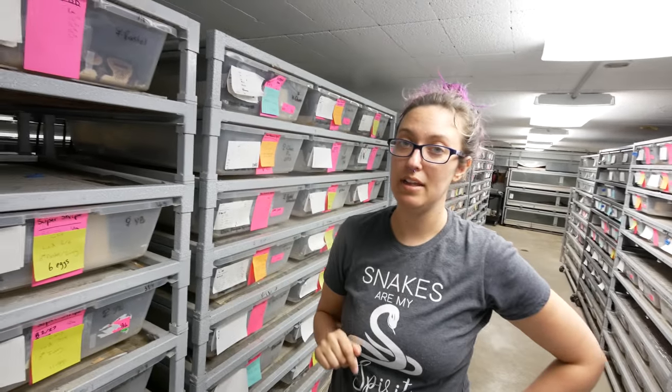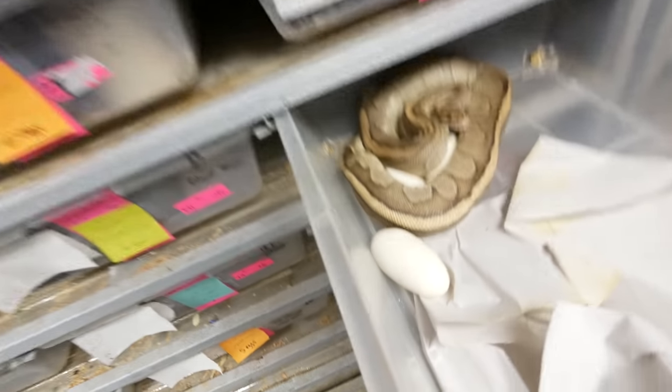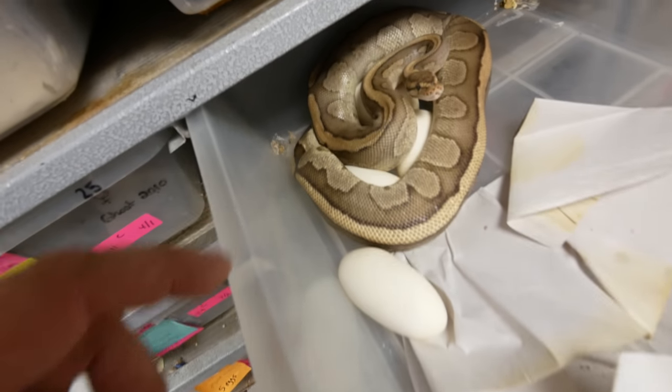Couple more ball python clutches today. This first one I am so excited about — it's one of my favorite female ball pythons: a fire red striped yellow belly bred to a pastel super vanilla. Oh my gosh, that is absolutely incredible. Everything is gonna be vanilla. Of course, there could be vanilla cream red stripe stuff, there could be pastels, there could be yellow bellies — all kinds of good stuff. Looks like she has one egg out, but the rest of the eggs look good.